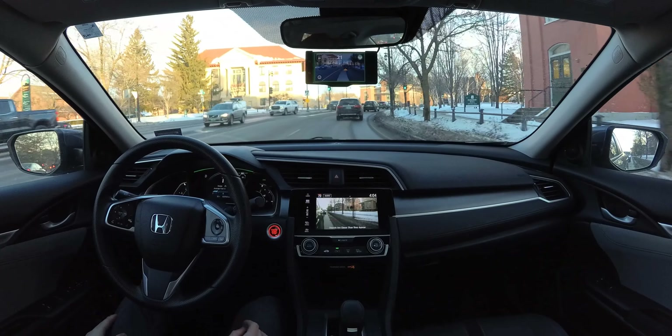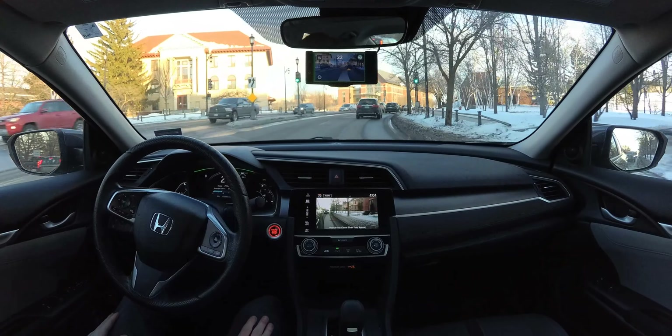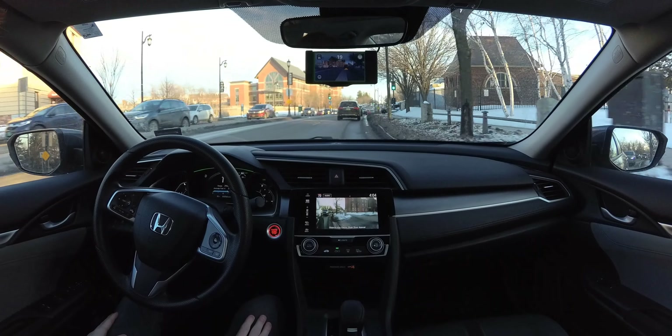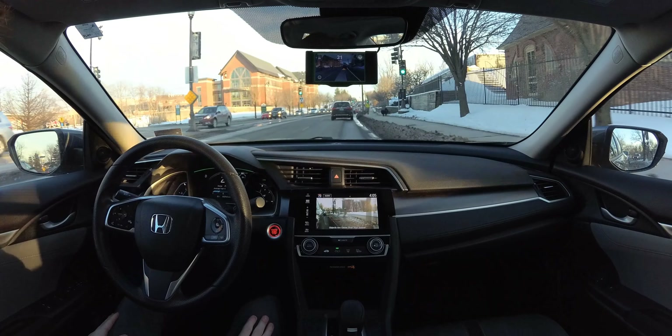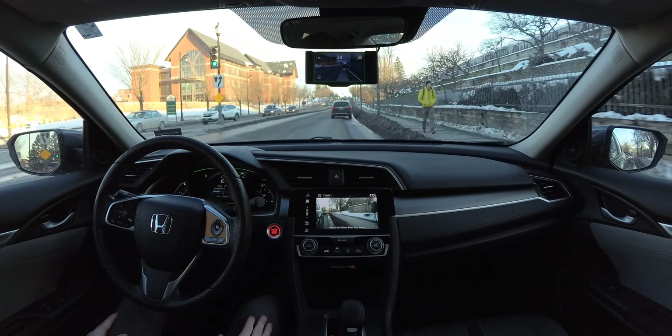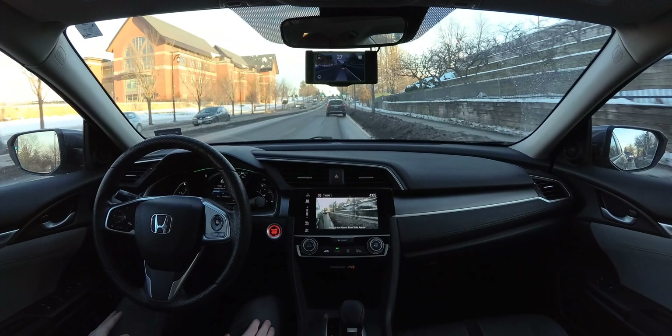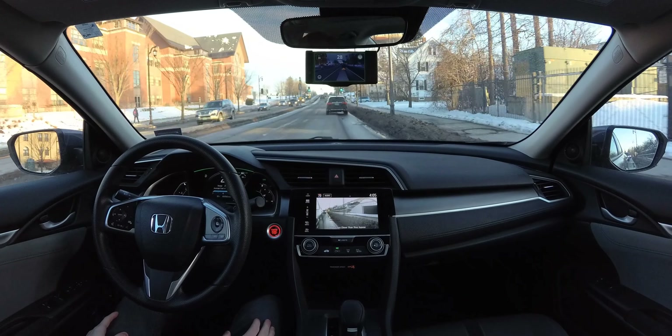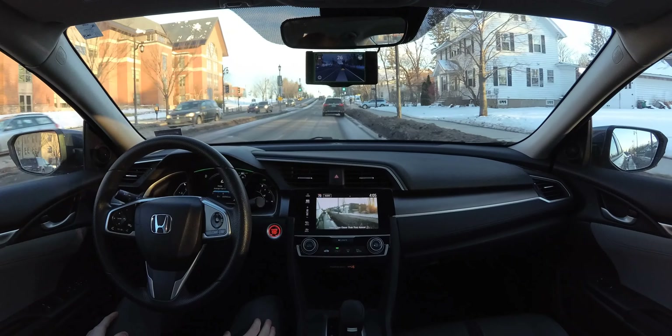That was a very nice smooth stop and nice acceleration as well. Let's see how it does around this turn here. It's doing really nice, staying nice and centered in that turn. Maybe a little bit close to the right there with the snow. Open Pilot doesn't understand snow that well, but it's getting better every version. So it still did pretty, pretty good.